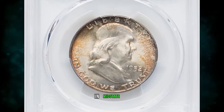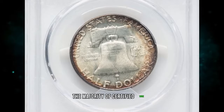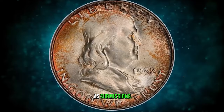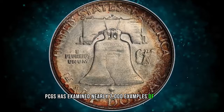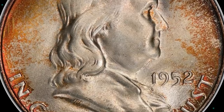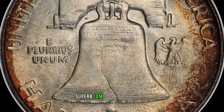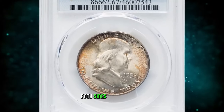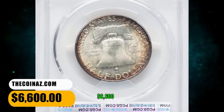1952 D Franklin Half Dollar in Mint State 67 with Full Bell Lines. The majority of certified 1952 D half dollars are designated as full bell lines, and that is unsurprising, as submissions are always value-based. PCGS has examined nearly 7,000 examples of this issue, mostly in grades below MS66. Grading totals at NGC parallel those at PCGS. This piece is an amazing superb gem with a bold strike, and it is tied for the finest that either service has examined. Both sides have brilliant, frosty luster within a light gold-toned frame. It was sold for $6,600.